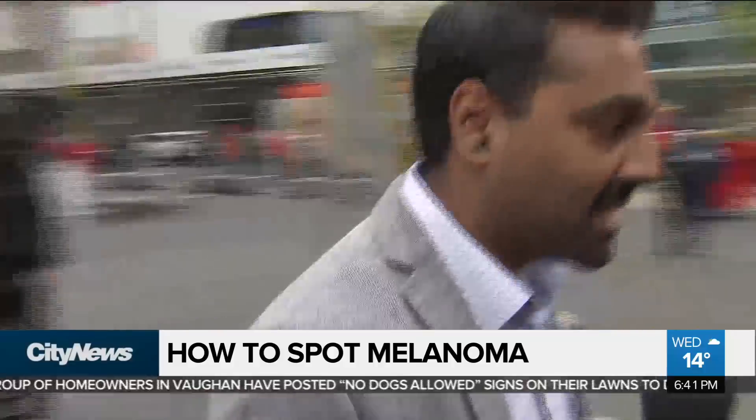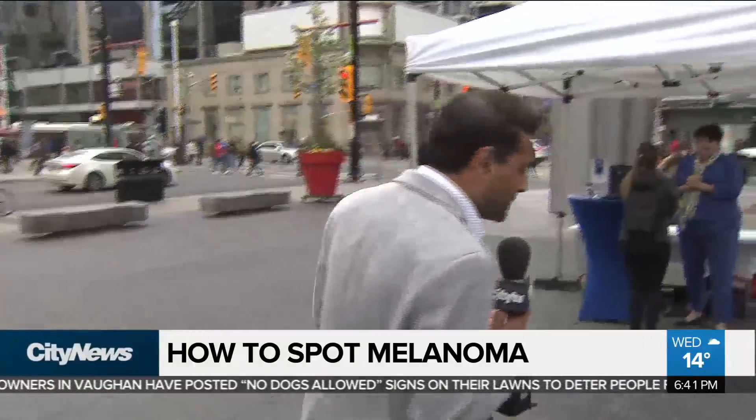Melanoma Canada is talking about prevention and even just the amount of damage that the sun does. Annette joins me now. You're the founder, but also a three-time survivor of melanoma. So how did you discover that you had it? Did you notice one of the ABCDEs?